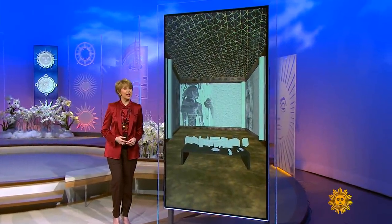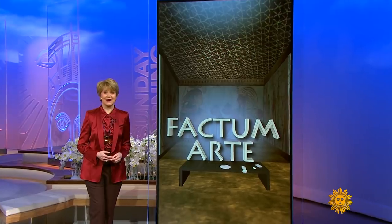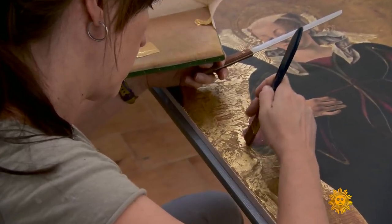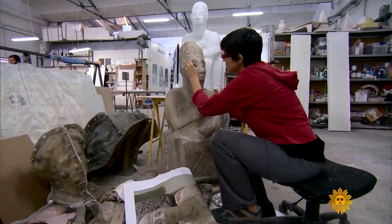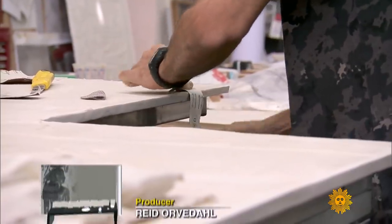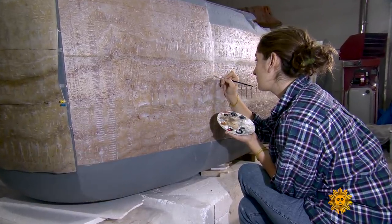The line between original and replica is a fine line indeed at a studio called Factum Arte. High-tech meets timeless craft in this Madrid workshop where they're reimagining the art of preservation. Here they're finalizing a 21st century version of a 16th century BC sculpture — utterly realistic yet not real. Factum Arte is really like a renaissance-type workshop but in the 21st century.